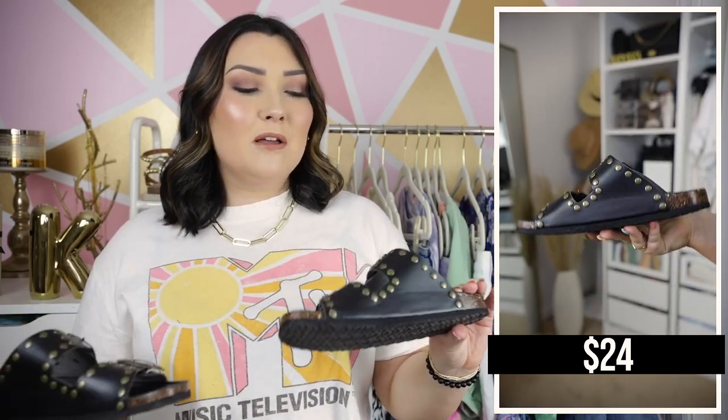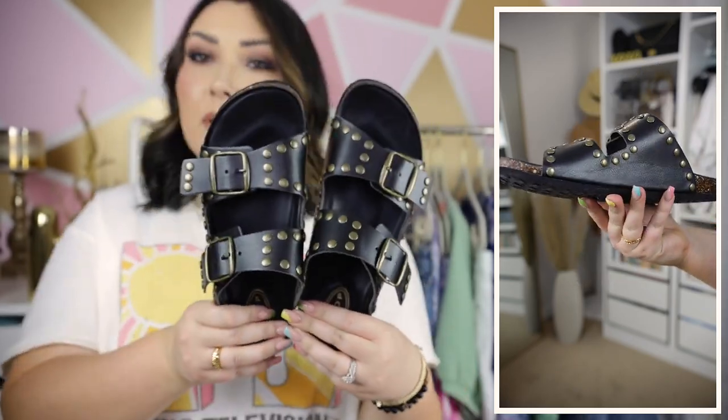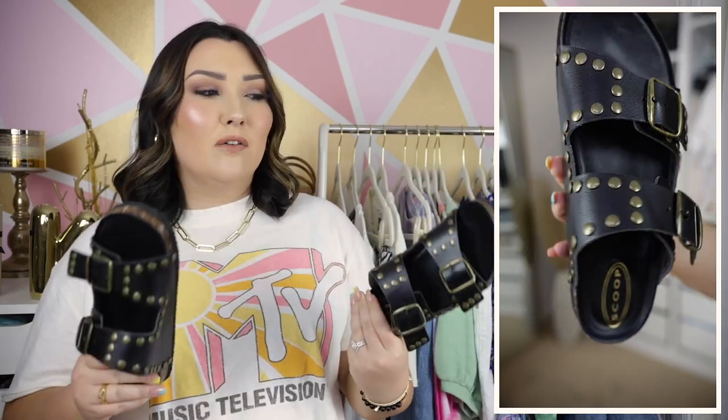With that casual outfit I also paired these shoes — I'm not sure about them yet, you guys will have to let me know what you think. They are basically just like a Birkenstock dupe by Scoop — a black version of a Birkenstock, but they have rustic gold looking hardware with little rivets all over and gold buckles. I did wear these last night and they are super comfortable, so I do highly recommend them. I wasn't sure if Birkenstocks are really my style, but I kind of thought these were a little bit more my style because of the added hardware — they give a little more of an edgy touch. I kind of think they're really cute.